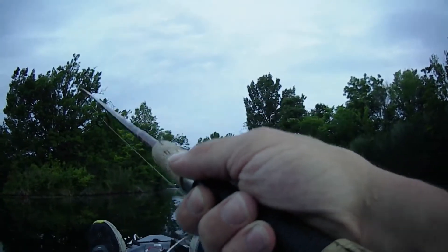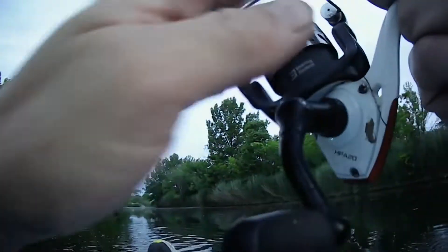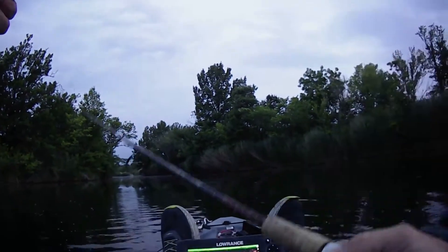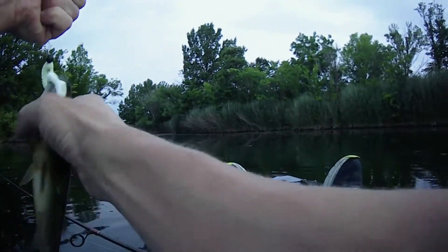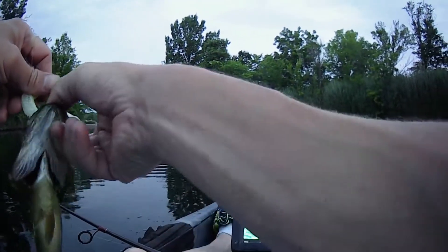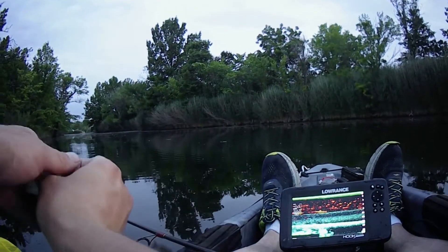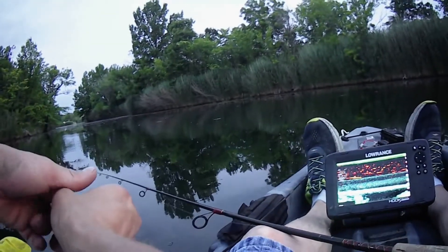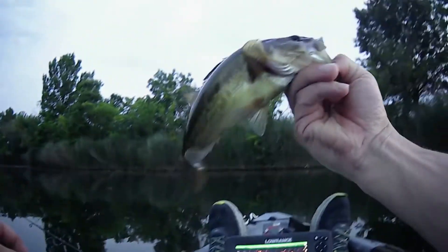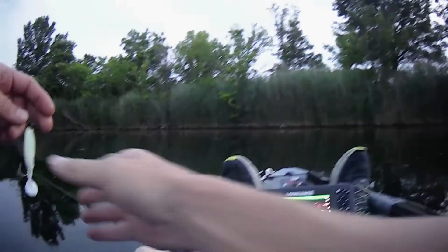There we go — that's a dark color. That wasn't the one that blew up, but that's a fish in the boat. Off the old swim bait. Dark little bass.